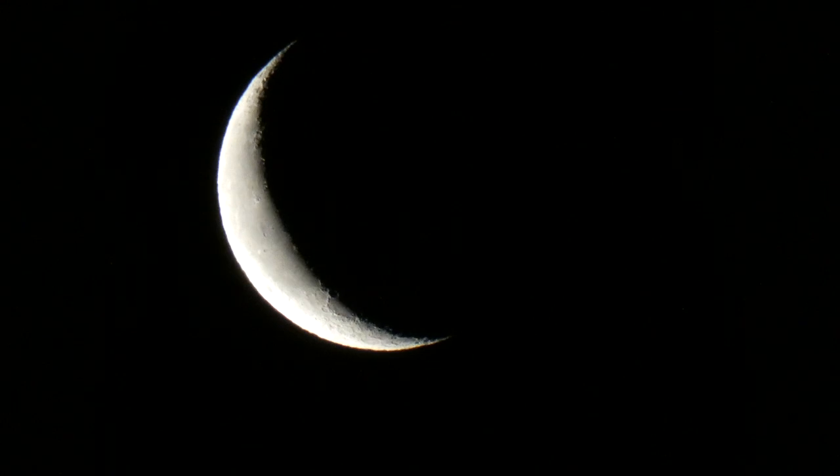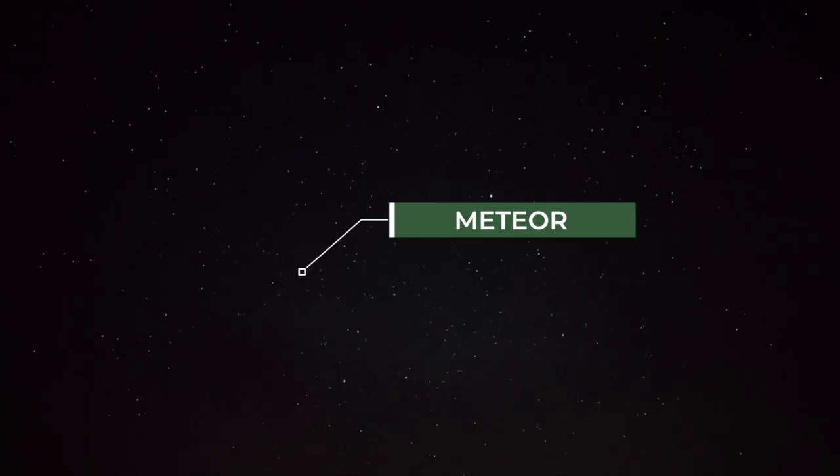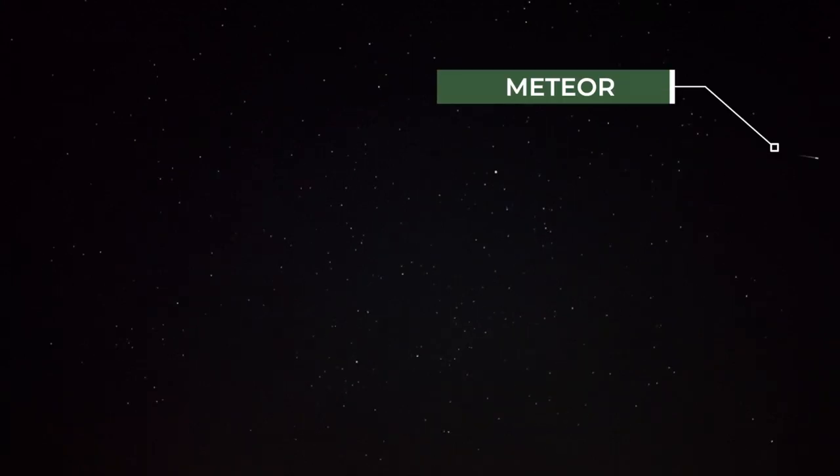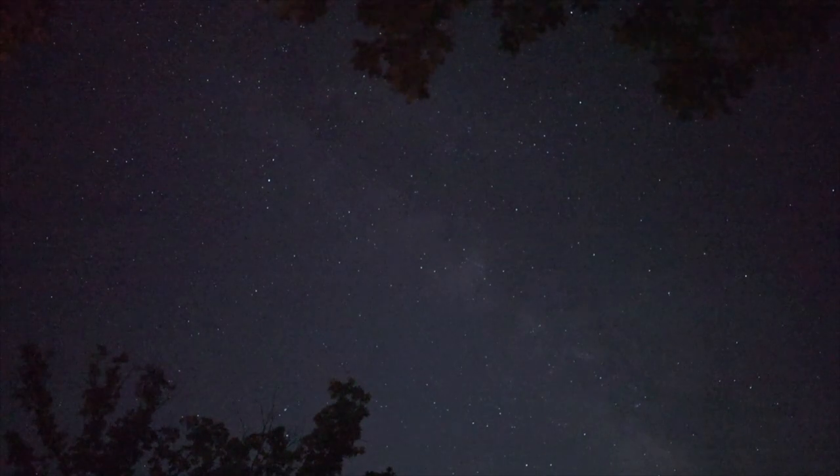If the timing around a new moon doesn't work out, try to select days where the moon has an early set or a late rise, or when the moon is a crescent. To make your trip even more memorable, plan a trip during an active meteor shower. There are many meteor showers throughout the year, so try to camp as close to peak as possible. Our favorite is the Perseids, which peak in August during the summer camping season.